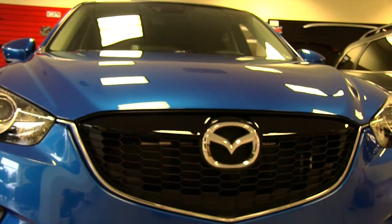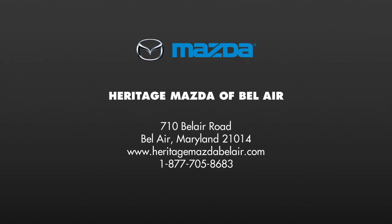Come take a test drive today of the all-new 2014 Mazda CX-5 at Heritage Mazda.